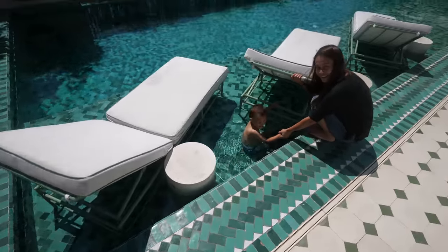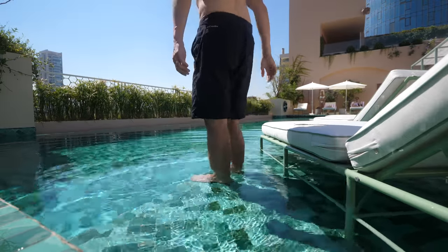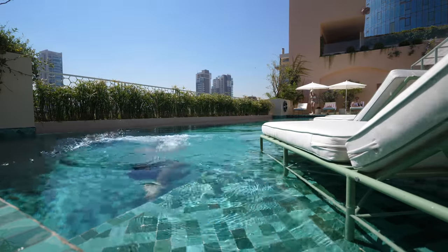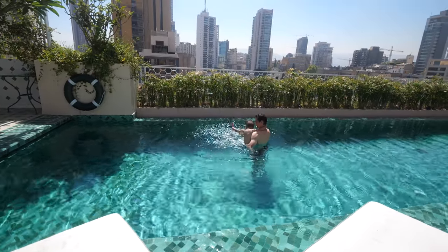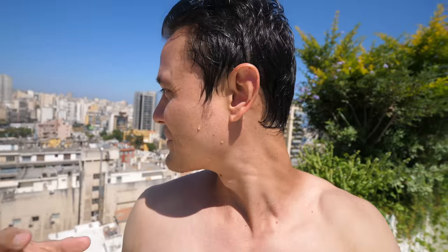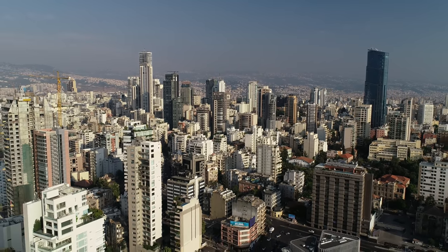Oh yeah, that's superb! That's so refreshing. The sun is bright today — the Mediterranean mist, the sea. This is one of the greatest pools, this is beautiful. The water is refreshing, and the views of Beirut from here are spectacular. I think this is the highlight of the hotel — just hanging out here on top at the pool, on the terraces, in the lounges.